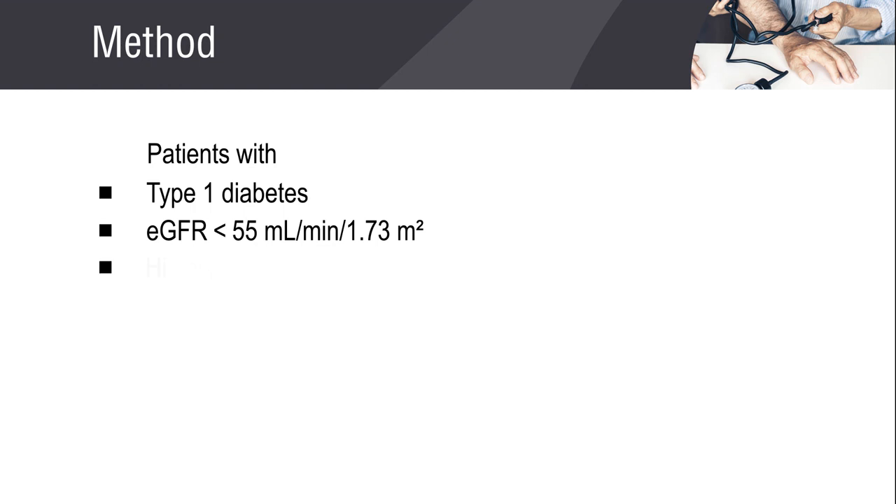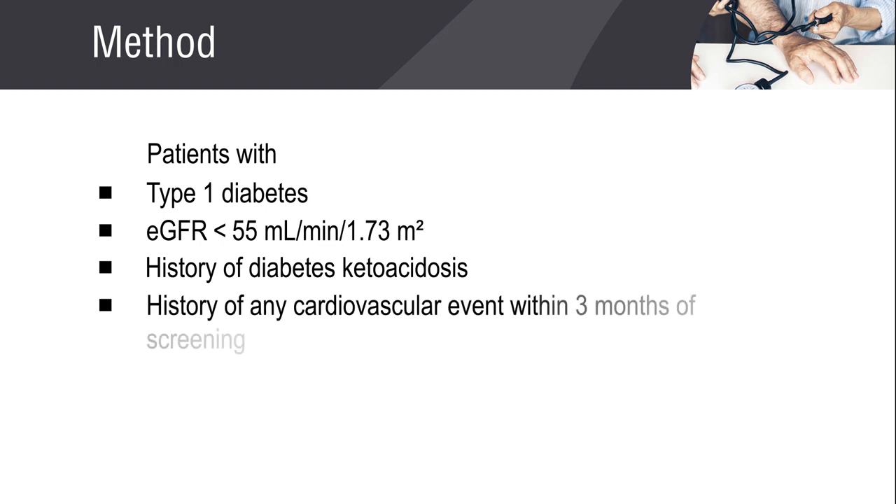Patients with a history of diabetic ketoacidosis or incidence of a cardiovascular event within 3 months of the screening were also excluded from the study.